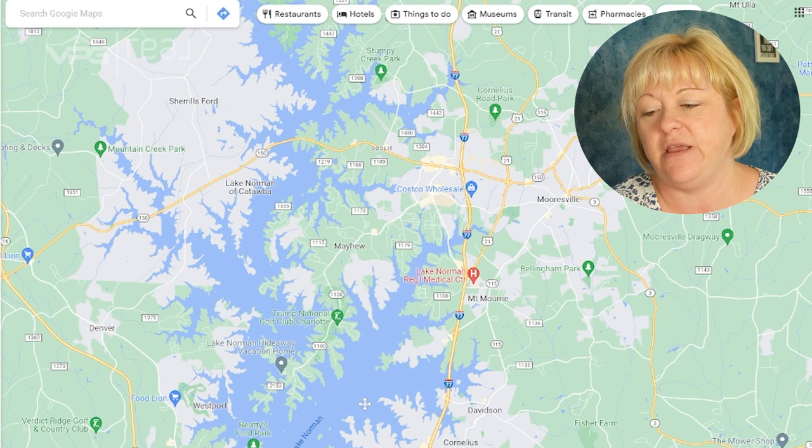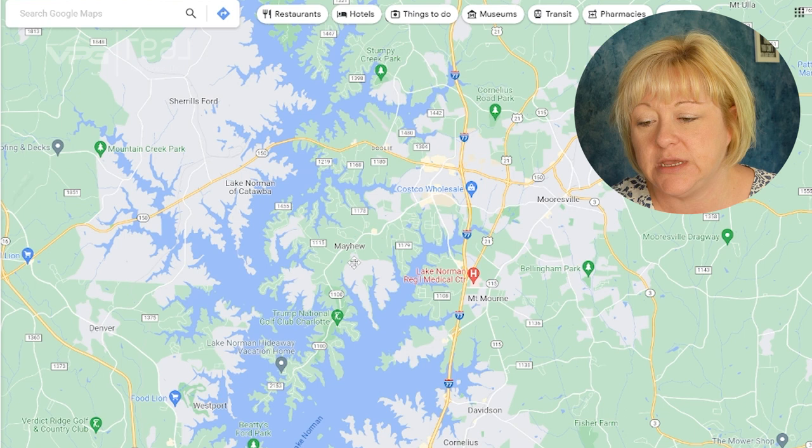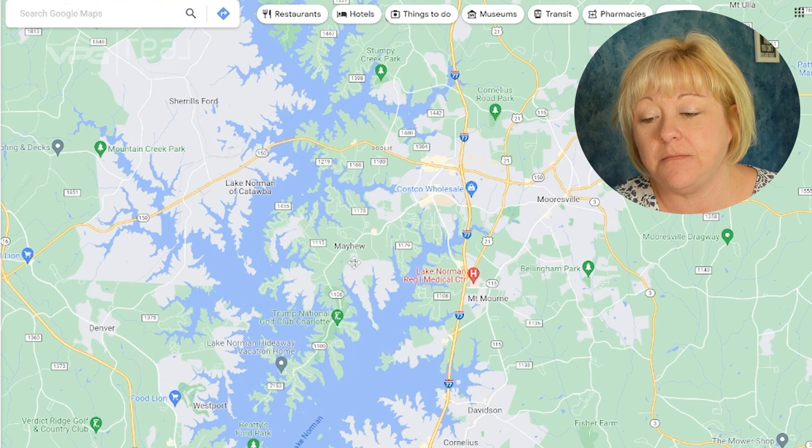The traffic on Route 150 in Mooresville — and a lot of other places in Mooresville — is horrendous. It's awful, and it's my least favorite thing about Mooresville. So be prepared and give yourself extra time. If you're living around the lake and it's 10 miles, it'll take you 20 minutes minimum. Always double your time frame here.